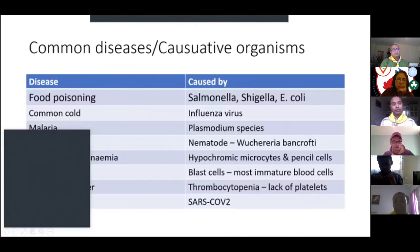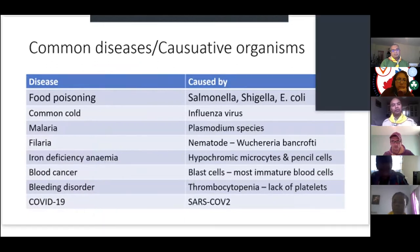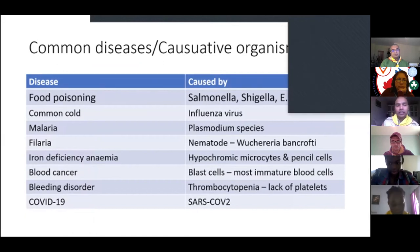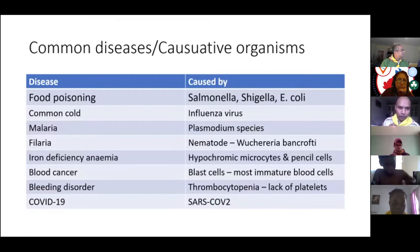Malaria is caused by a Plasmodium species; it causes high temperatures and if untreated can be deadly. Filariasis, elephant foot, and hookworms are all caused by blood nematodes. In my diagnostic experience, iron deficiency anemia is common — when you take a blood sample, make a blood smear, and observe under the microscope, you would see changes in red cells such as hypochromic microcytes and pencil cells.